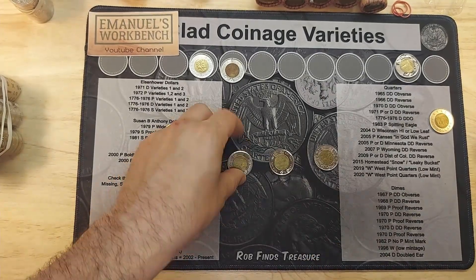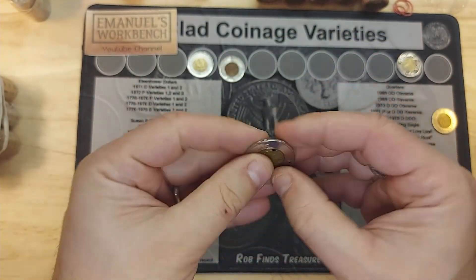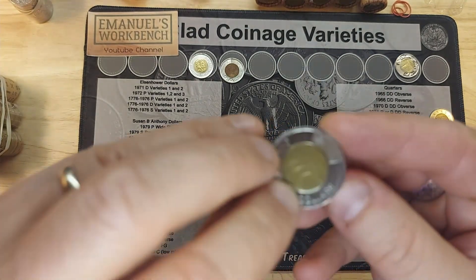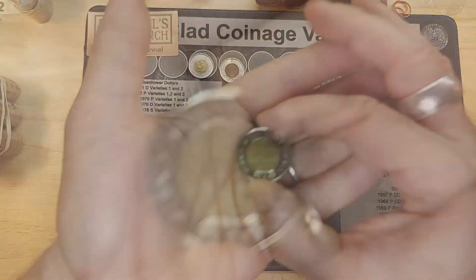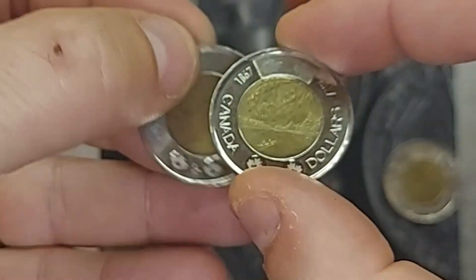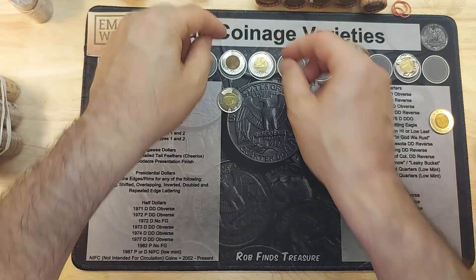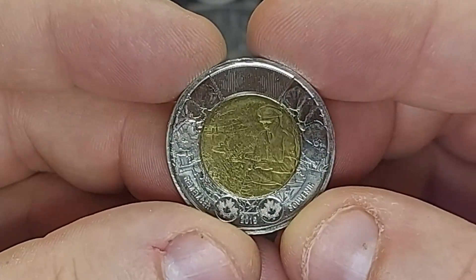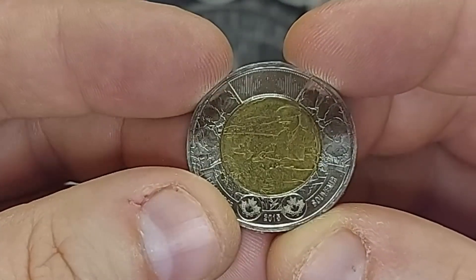Roll three — three finds to fill my book. First, a 2013 with Type B edge lettering, which I was missing. Then a 2017 Canada 150, not the toasty version, but one is a Type A and one is a Type B, and I was missing both — so the toasty version will remain. And finally, a 2015 Remembrance commemorative with Type B edge lettering, which I was missing as well.